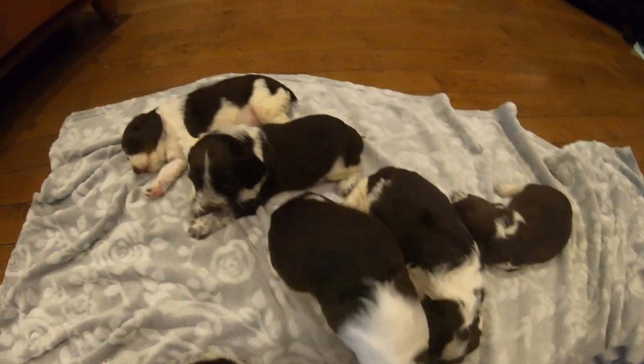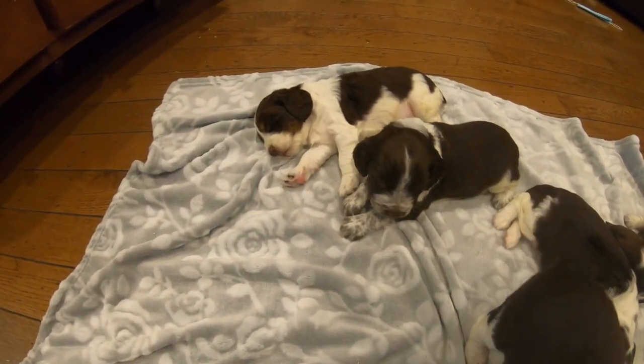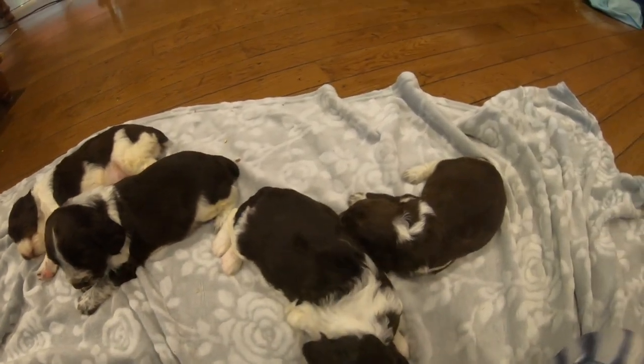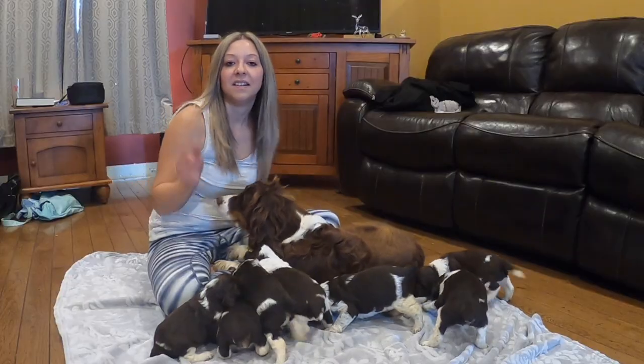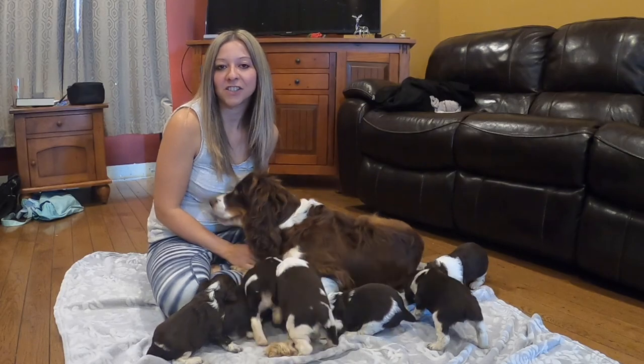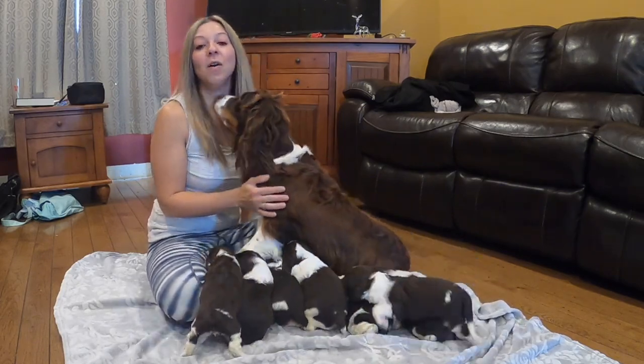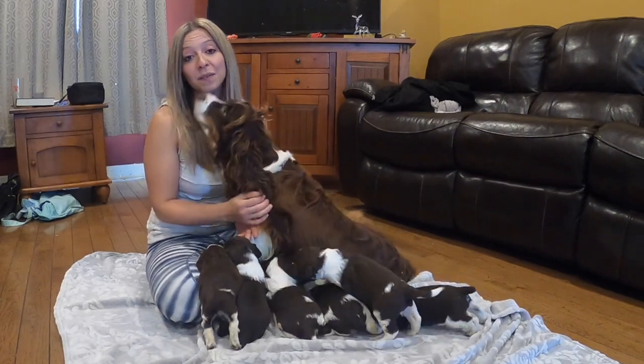These guys have had a nap now, they're all going for a sleep. Hi everybody, welcome back to your channel Good Honest Living. I'm Nicola and today I have Nivea with her babies. They're now three weeks old.